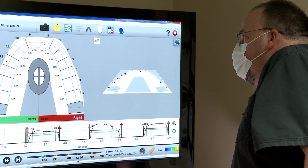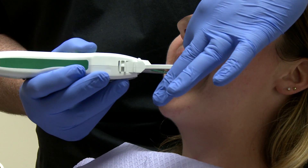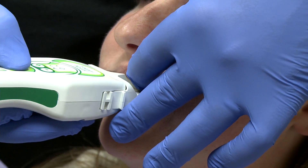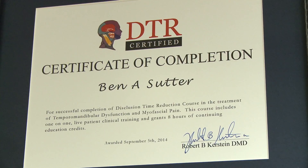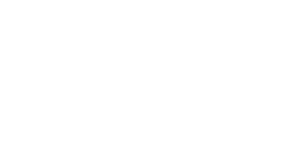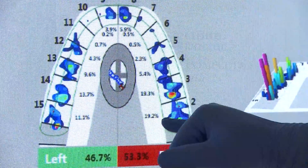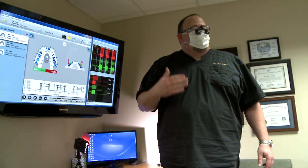The biggest value that it has is in case finishing — large cosmetic cases or reconstruction cases — the speed at which I can get the bite dialed in. And then the TMD work that I do, that I'm known for, you can't do those procedures without a computer that actually records time and force.